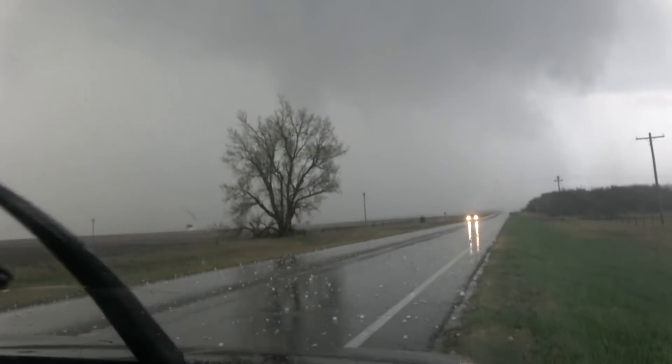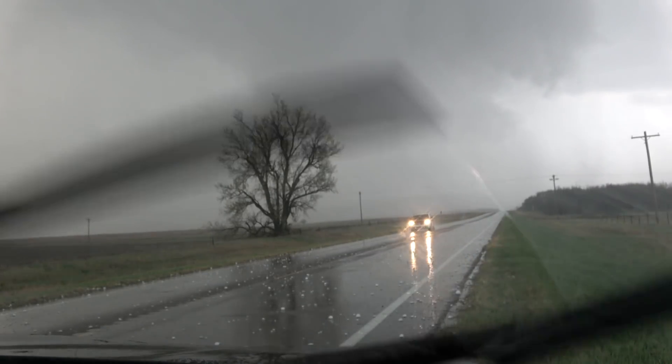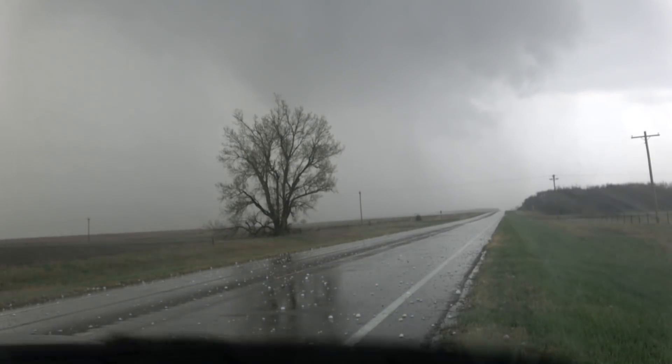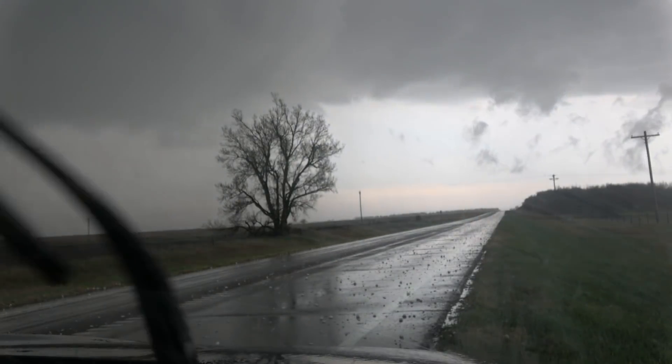The reason the hail was so large was because it fell in the bear's cage of the storm — the area adjacent to the mesocyclone where tornadic development is possible. Look at the picture and you can see a rotating wall cloud lowering closer and closer to the ground. This time-lapse shows it quite well. While this storm did not produce a tornado, it went on to merge with the line that produced a significant one in Bennington, Kansas.